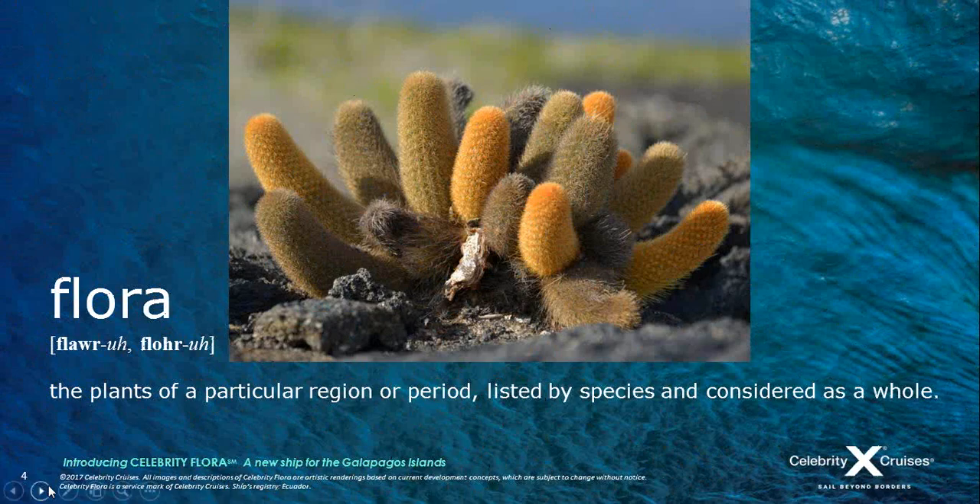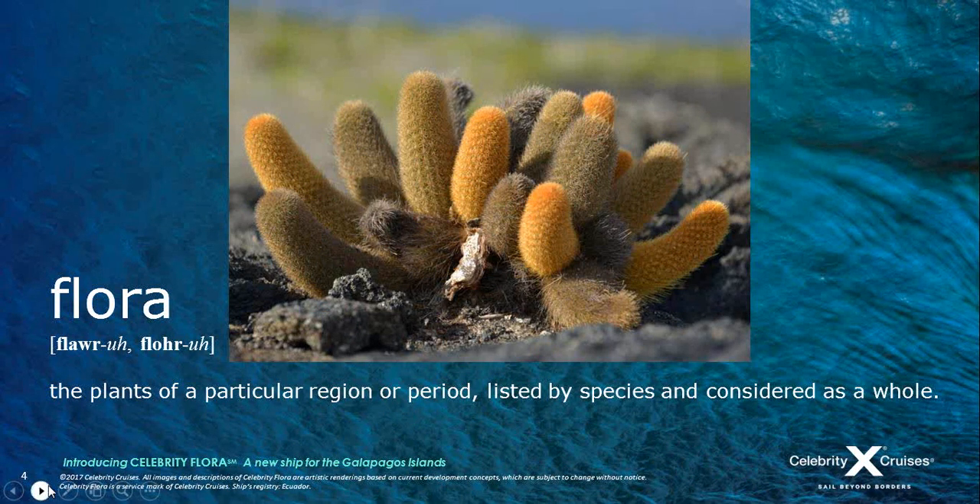The name came from the connection to the destination — flora obviously meaning plants of a particular region or period — and we felt this was an appropriate name for this revolutionary vessel and its connection to the destination.